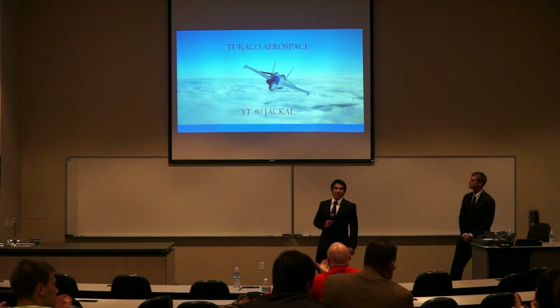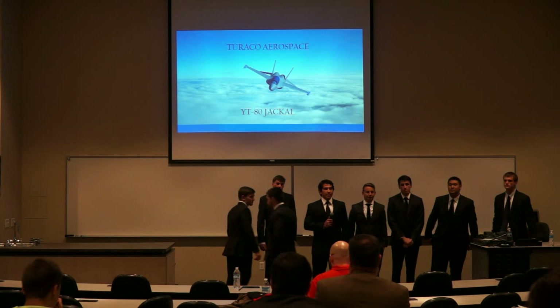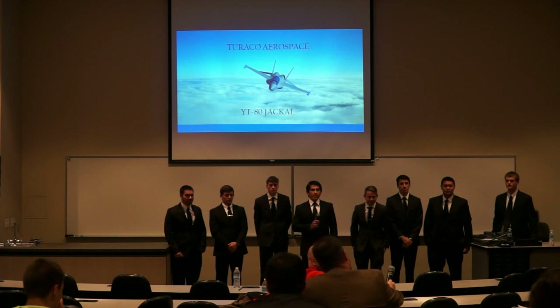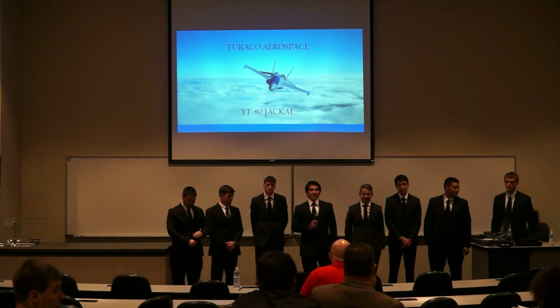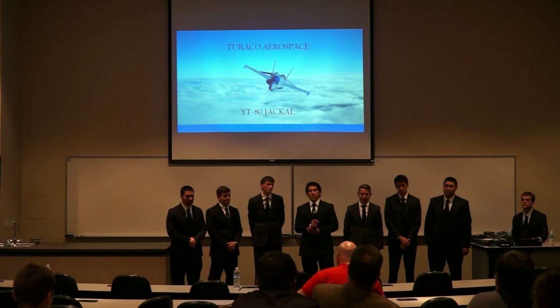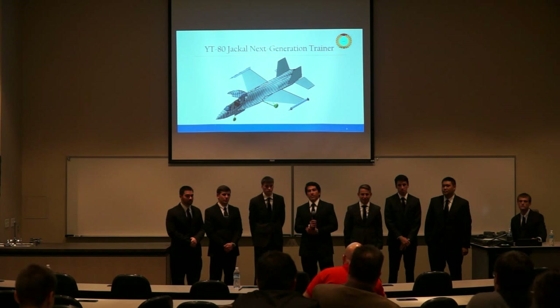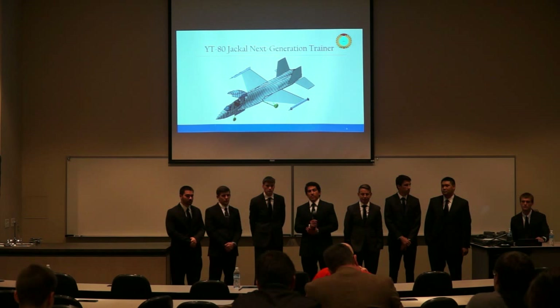Good job, guys. I enjoyed the presentation. A few comments: it took until slide 6 to mention your aircraft — I would put that more up front and say what you're going to present. I also enjoyed the analysis of alternatives — it's good that you had that in there.